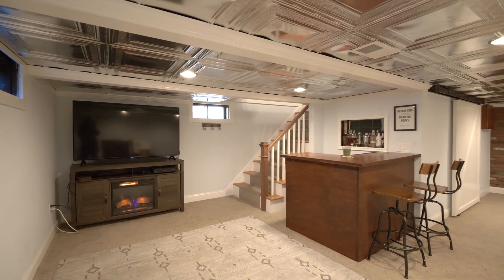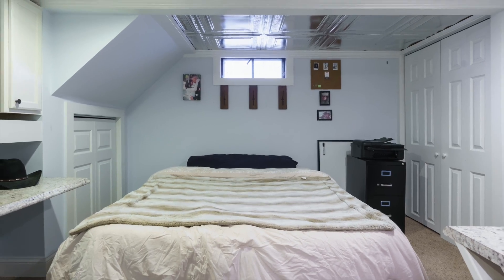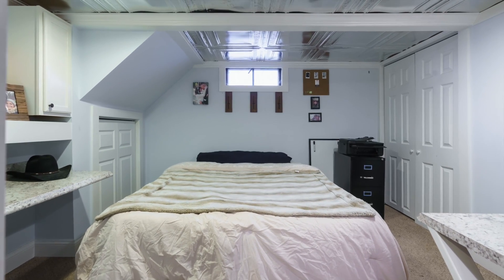Downstairs is a finished game room that's generously sized, along with another room that's currently being used as a guest bedroom, but would also make a perfect home office.